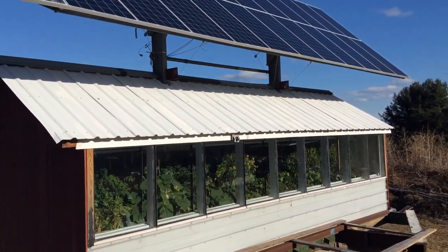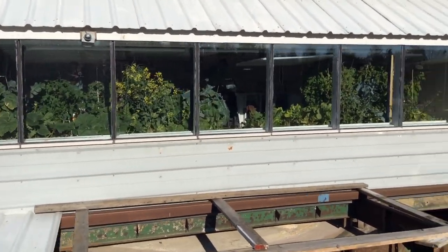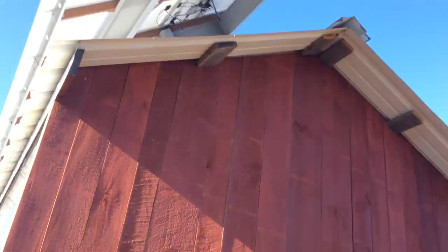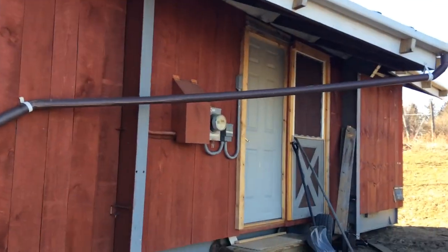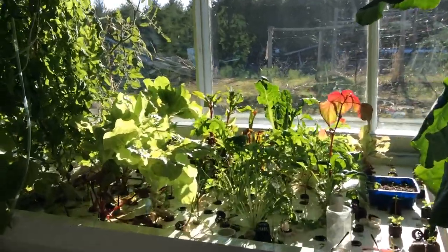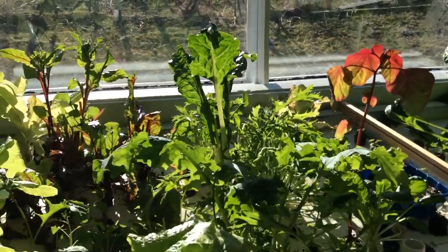I thought I'd do a quick walk-through of the greenhouse outside back of the solar panels. Some red amaranth, Swiss chard, kale, mustard greens, lettuce, tomatoes.